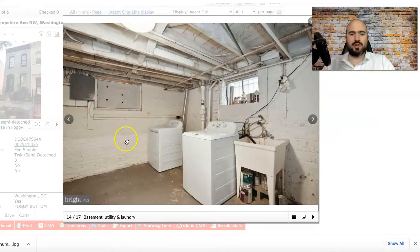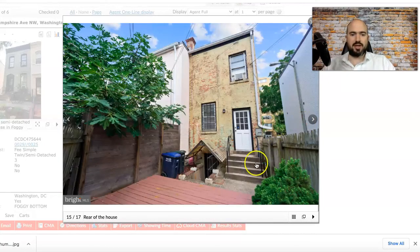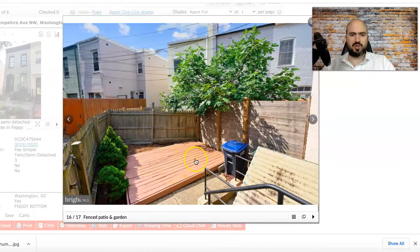The basement is the most interesting part. If you can do an egress window — you can see there's already a window cutout — and rearrange the laundry to create an Airbnb suite, a rental suite, or a third bedroom, that could add a ton of value. A lot of people in DC dig out the basement floor a foot or two to get to seven-foot ceiling height, which could add $100,000 to $200,000 of value.